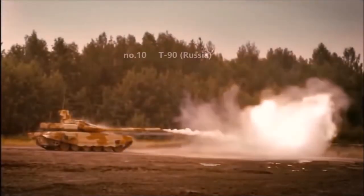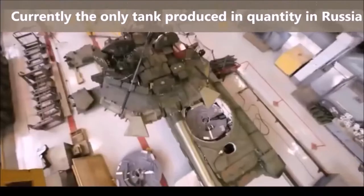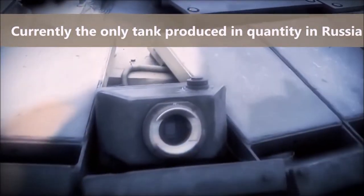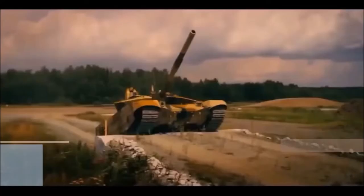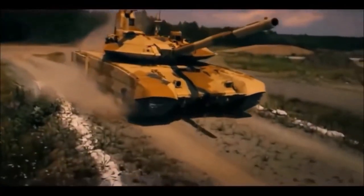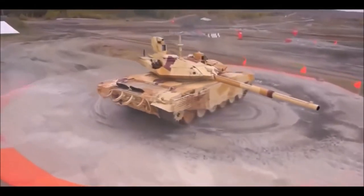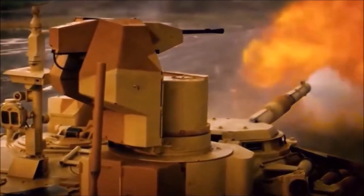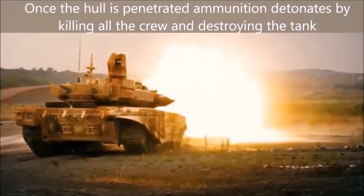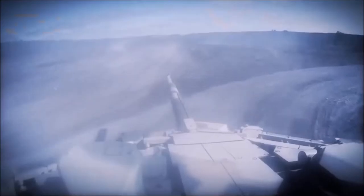At number 10 we have the T-90 from Russia. The T-90 is currently the only tank produced in quantity in Russia. It is not as sophisticated as its western rivals, however it uses proven technology and is cost effective. Currently it is the most commercially successful main battle tank on the global market, and one of the cheapest among modern MBTs. The T-90 has a small profile which makes it a harder target to hit. A significant drawback is ammunition stored in the main compartment due to its carousel-type auto loader — once the hull is penetrated, ammunition detonates, killing all crew and destroying the tank.